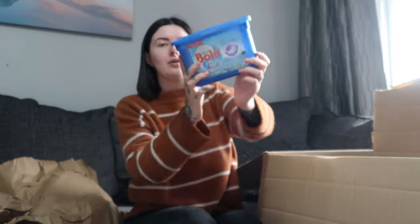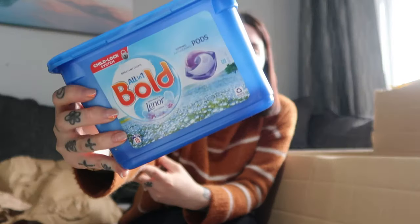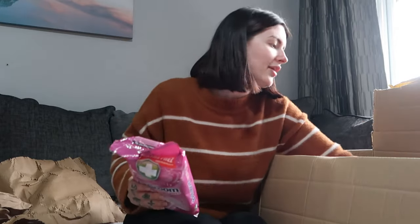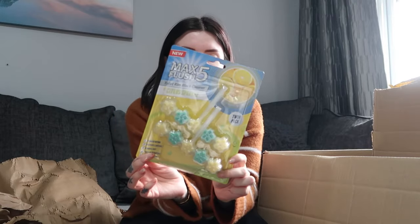Moving on to cleaning bits — I got these wash tablets for Neil at camp, in Spring Awakening scent. Neil also wanted some standard bleach. I grabbed two sets of bathroom wipes — one for Neil and one for home — they smell really nice and are antibacterial. I also got these toilet rim flushes: lavender scent for Neil at camp, and citrus sparkle ones for home.